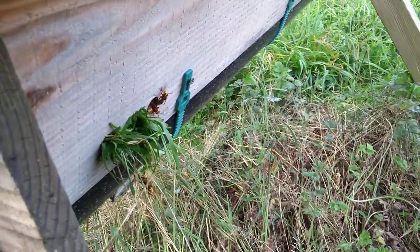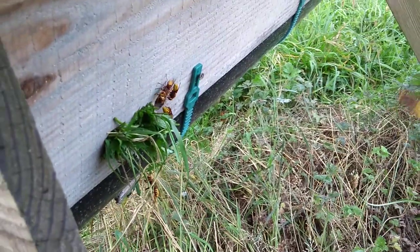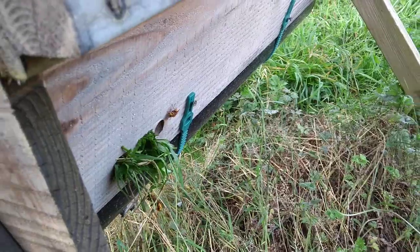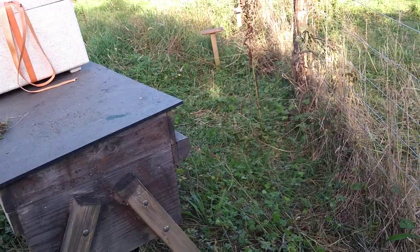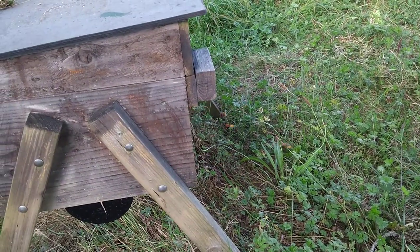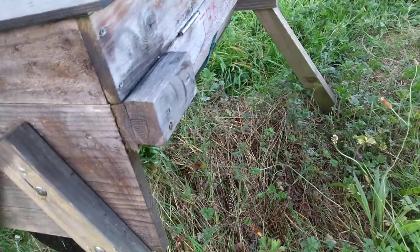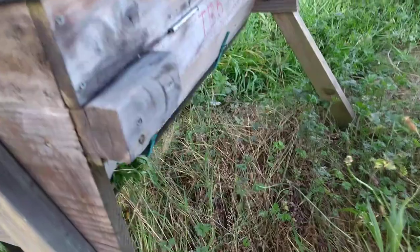You can see I've bunged up two of the entrances here with grass, but they only need one hole to get in and out. As you can see, they're quite happy flying in and out with one entrance — and there are quite a lot of them. I'm going to have to take some sort of action; I'll have to think about what I'm actually going to do. They will take some bees.